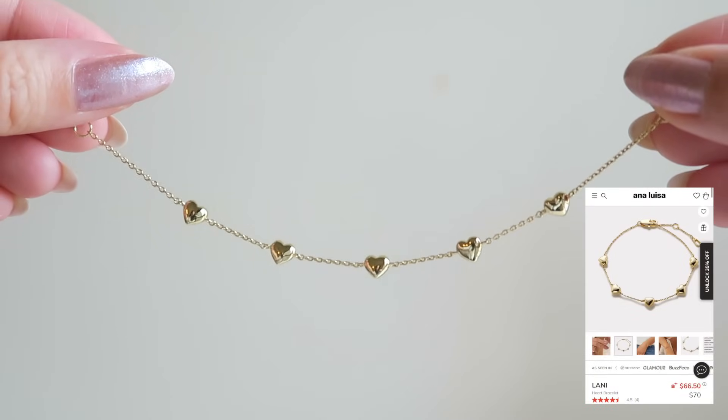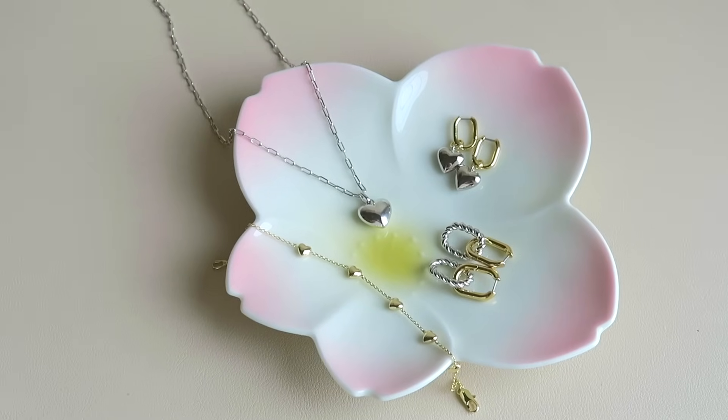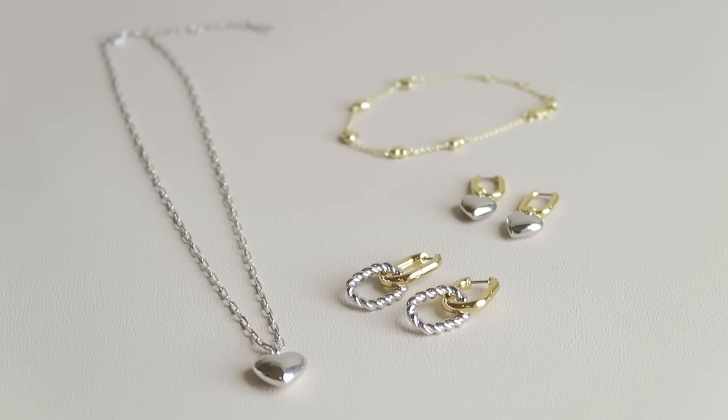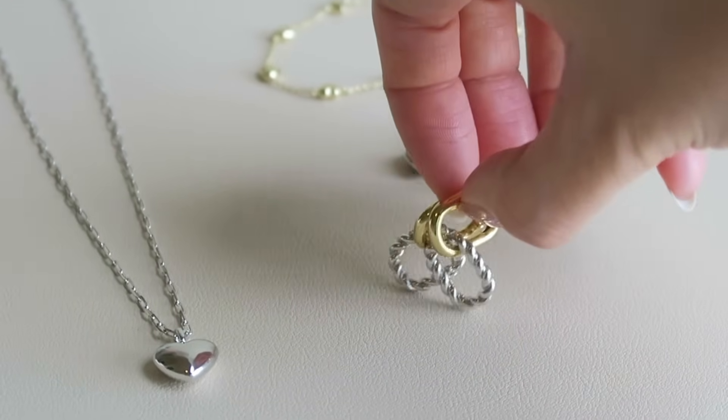I'm kind of on a heart jewelry kick - stop it right now! If you're also interested in some of these pieces, make sure to click the link down in my description box because Ana Luisa is currently having one of the biggest sales of the year. The more you buy, the more you save, so it's a perfect time to do holiday gift shopping and get yourself a little something. You can get up to 35% off, so shop now before everything sells out. Thank you so much to Ana Luisa for these gorgeous new pieces - now we're ready to go to Harajuku. I'll see you guys at Daiso!